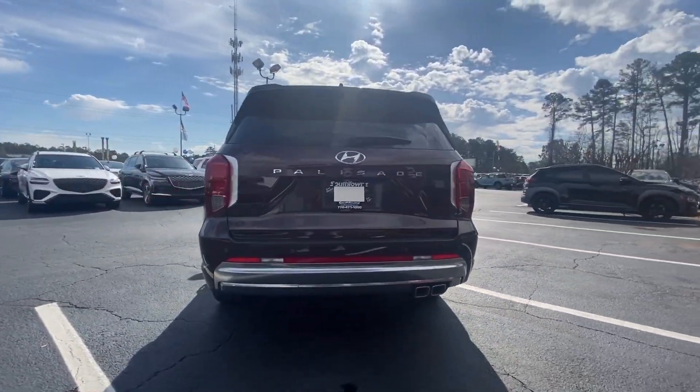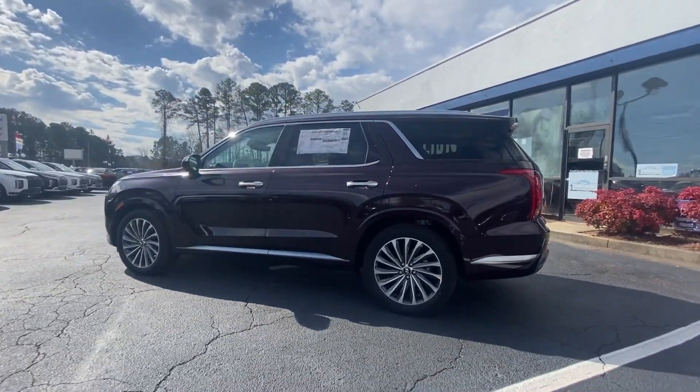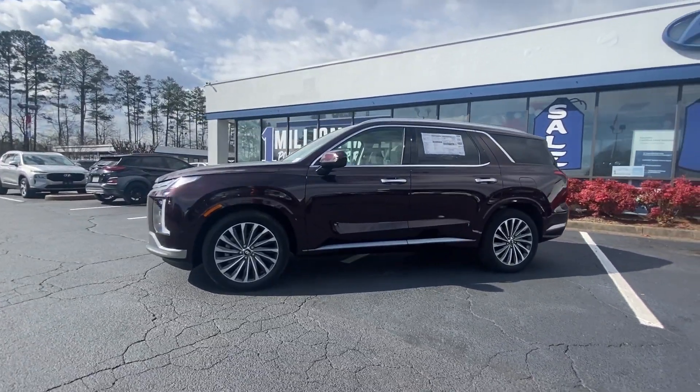V6 power and premium interior. This versatile SUV combines style and functionality in perfect proportions to create the ideal family excursion vehicle.